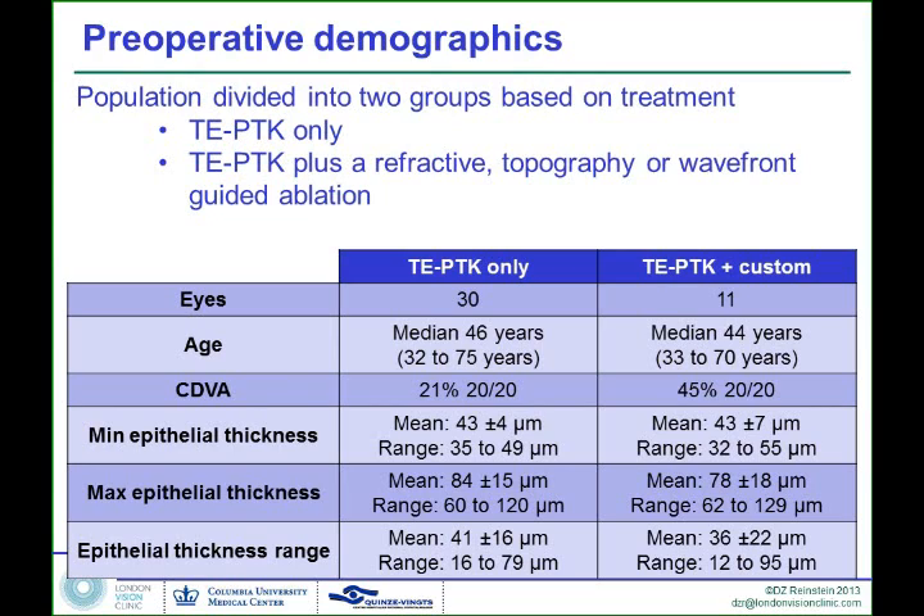We split them into two groups. The first group — 30 eyes — had only a trans-epithelial PTK because we didn't know what refractive effects it was going to have. Then there were 11 eyes where we did a combined trans-epithelial PTK plus either a wavefront-guided or topography-guided treatment. Before we had topography-guided, we used wavefront-guided. In some cases, we were just treating a refraction because the patient was a minus 8, and we might as well correct minus 6 while we're there.